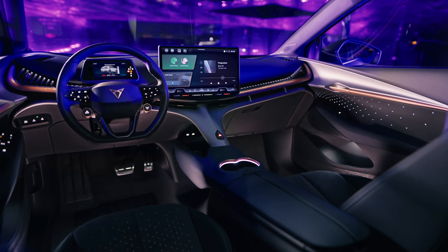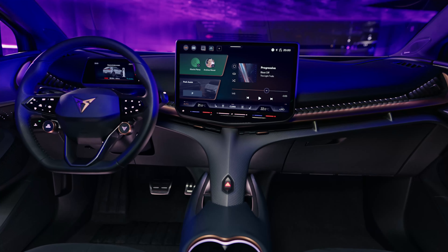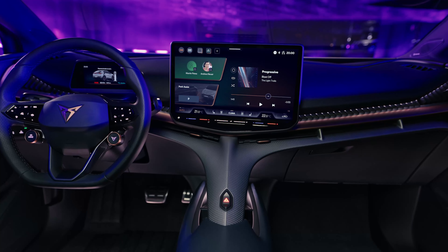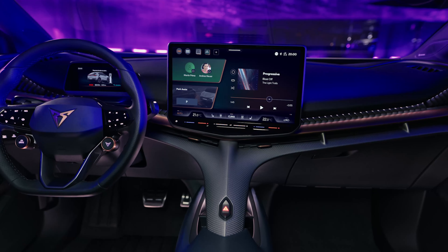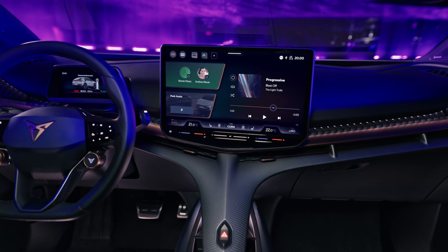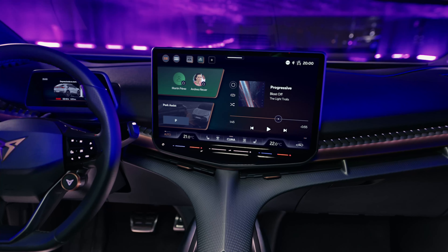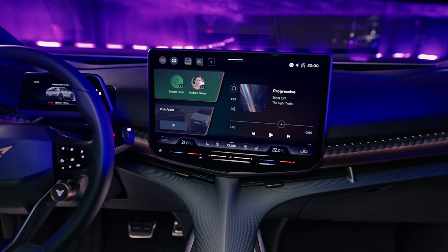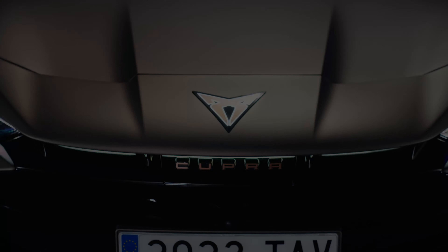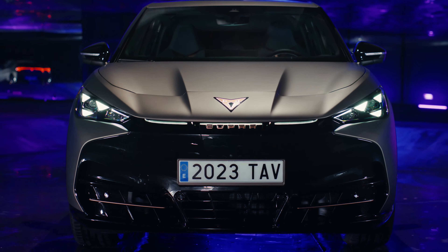The Cupra Tavascan's interior is distinguished by a distinctive central spine that supports the entire dashboard, slim air vents, a multifunction sport steering wheel, a 15-inch central touchscreen that is the largest in any Cupra model to date, and standard sporty bucket seats. The Tavascan also has intelligent storage choices, and passenger space has been tailored to ensure perfect comfort both up front and in back. 19 cubic feet is the amount of space available in the trunk, which is just a little bit more than the Q4 e-tron Sportback and just a little bit less than the Volkswagen ID.5 and Skoda Enyaq Coupe 4.